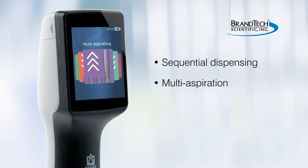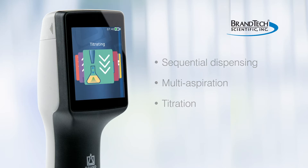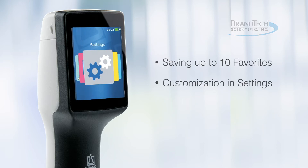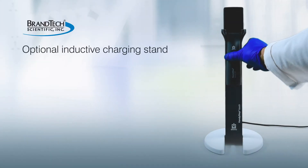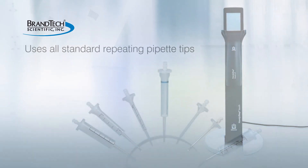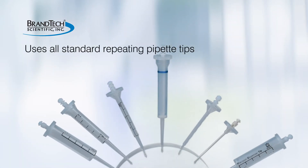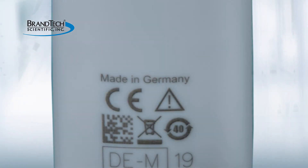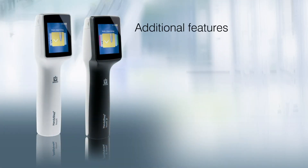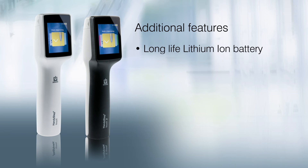Multi-aspiration and titration are also available on the Handy Step S. Both models allow saving up to 10 favorites and individual customization of settings. An optional inductive charging stand is available, and both use all standard repeating pipette tips. It's a quality instrument made in Germany.